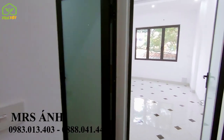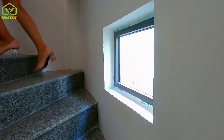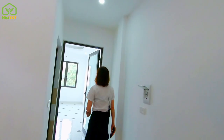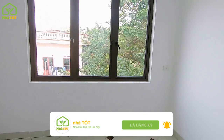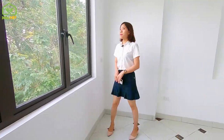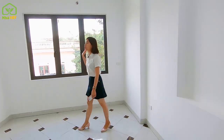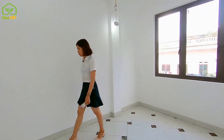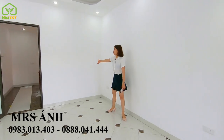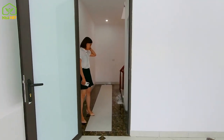Mời mọi người lên tầng 3. Tầng 3 được thiết kế tương tự như tầng 2, tất cả các cửa cầu thang đều có cửa sổ hướng ra bên ngoài lấy thoáng. Vị trí căn nhà cách khu đô thị Đô Nghĩa khoảng 1,5km, cách bến xe Nghĩa khoảng 3km, cách trục đường quốc lộ 6 khoảng 1km. Tông màu sơn toàn bộ là màu sáng, nhà vệ sinh tầng 3 thiết kế tương tự tầng 2.